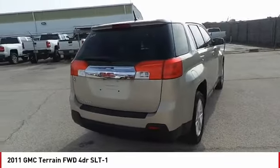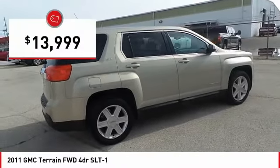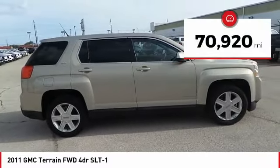An EPA-estimated 32-highway MPG is not bad either, and is priced below $15,000. This vehicle has less than 75,000 miles.